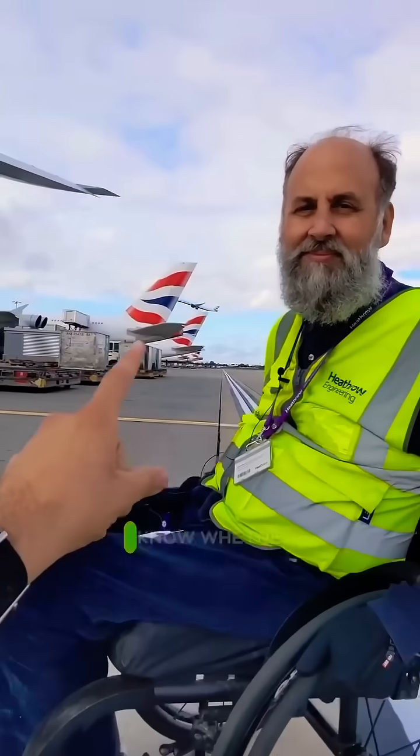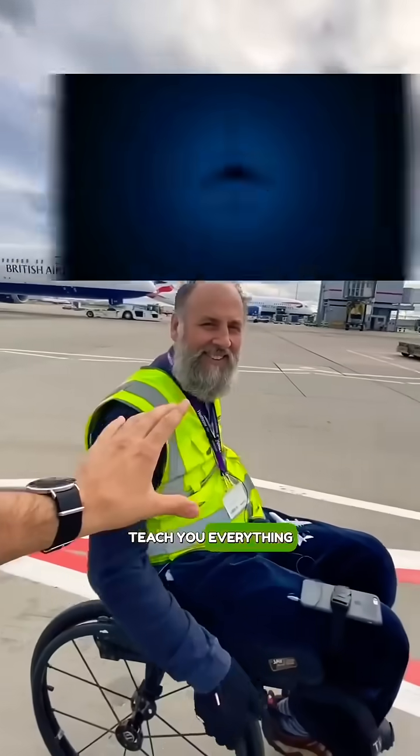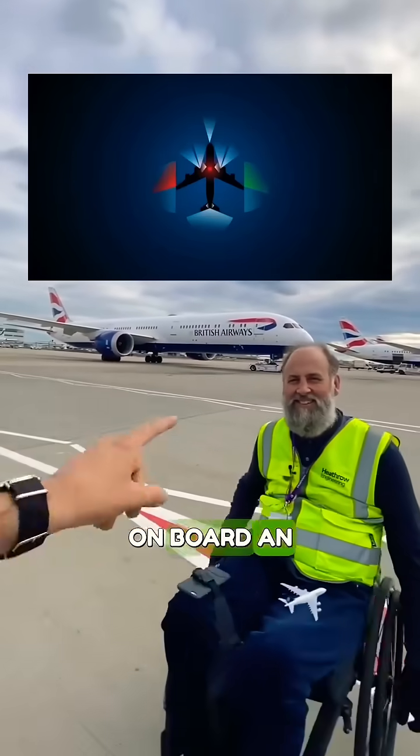When I see a plane in the sky at night, how do I know whether it's an Airbus or a Boeing? Me and Andy are about to teach you everything you need to know about lights on board an aircraft.